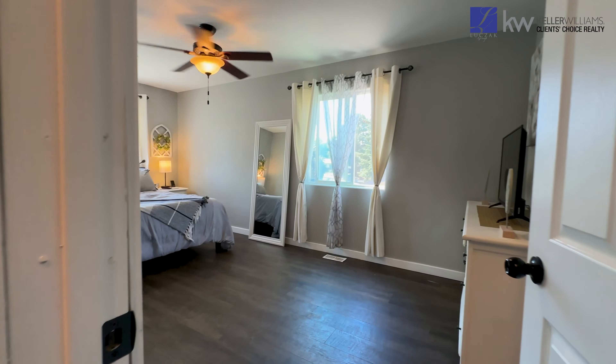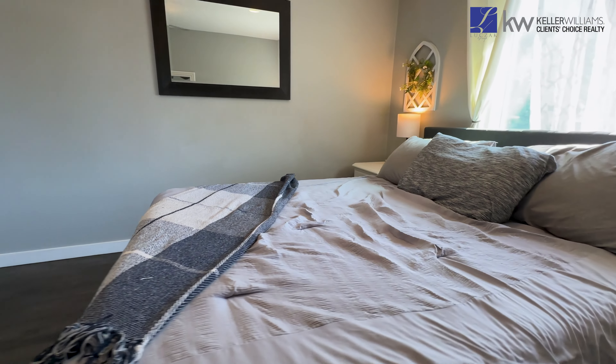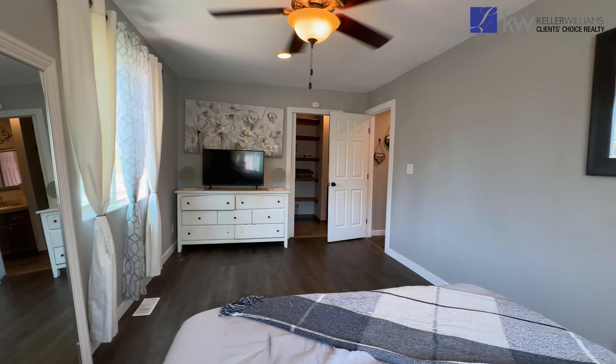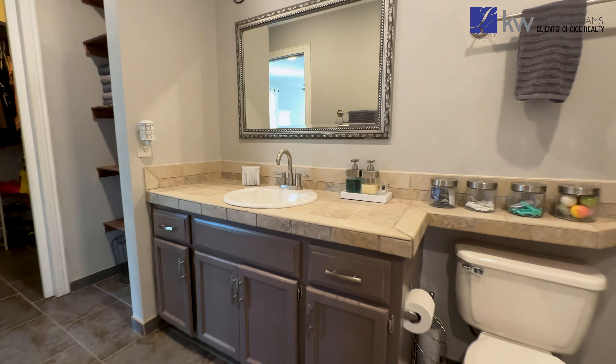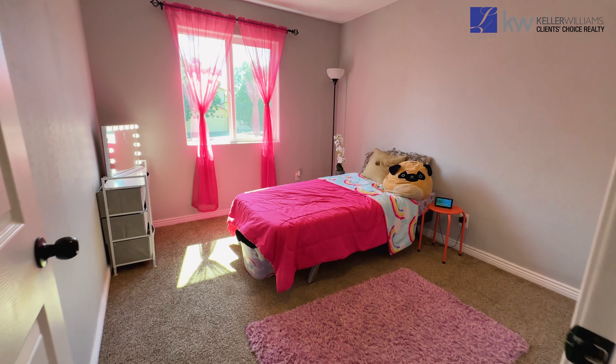Let's check out the bedrooms. The master suite is a true retreat with an attached bath and that luxury vinyl flooring, featuring a peekaboo door with a huge walk-in closet. You do not find custom closets like this in homes in this style.